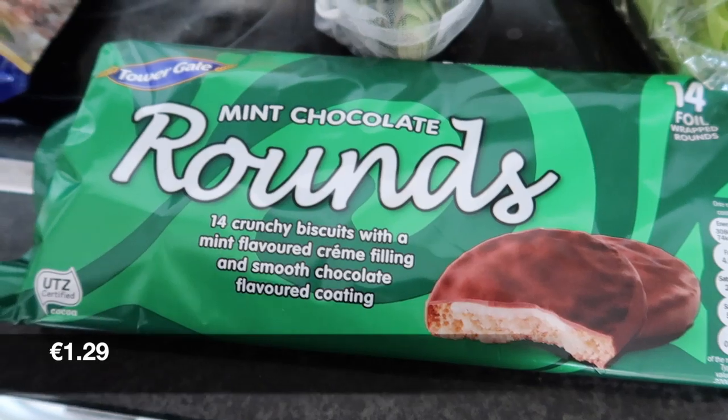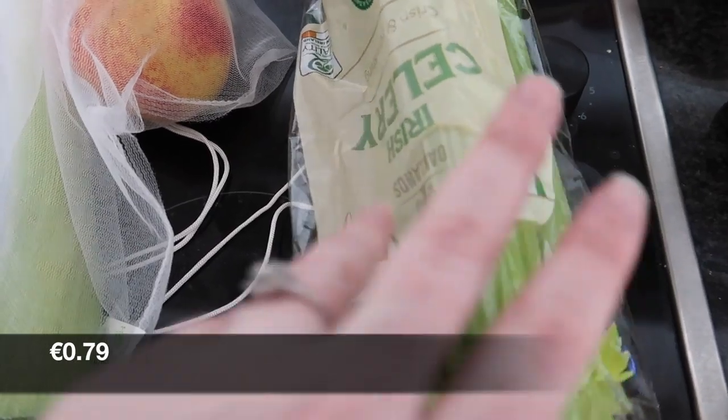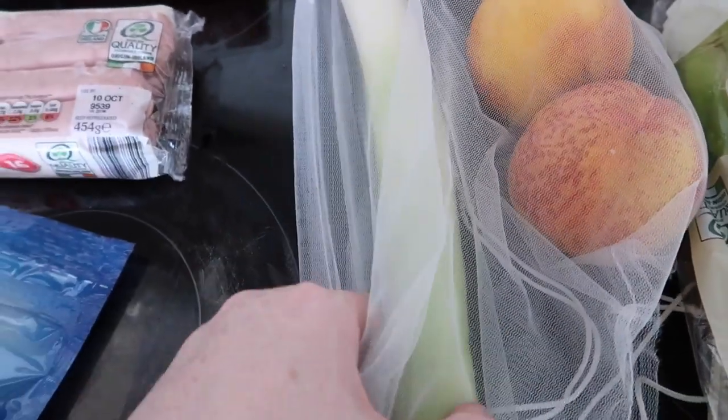Then here we got some mint chocolate rounds. Some celery. And then two nectarines and a leek.